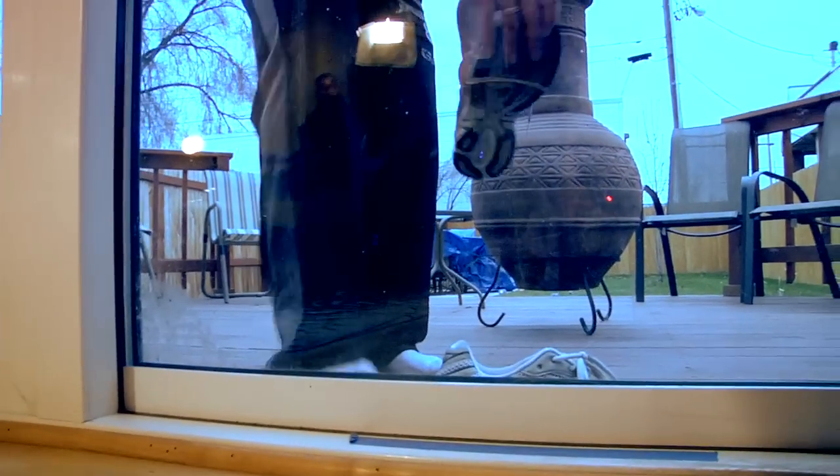Tomorrow is going to be a training day — we've got back and biceps. But today I'm doing cardio; I've done it this morning and I'm doing it again this evening.